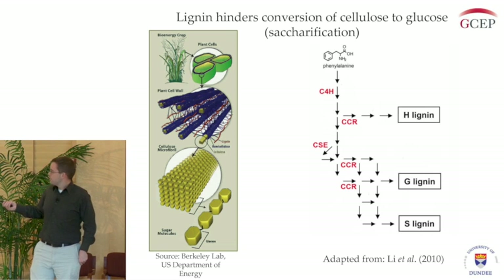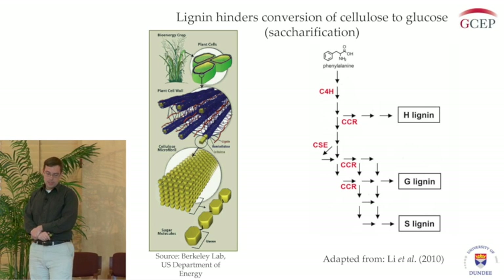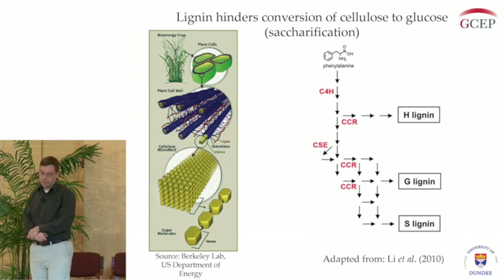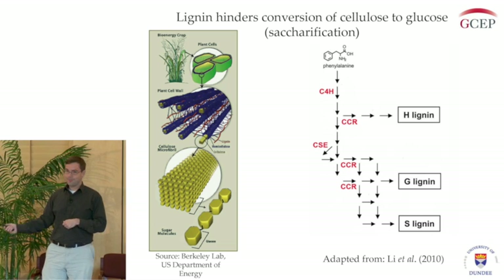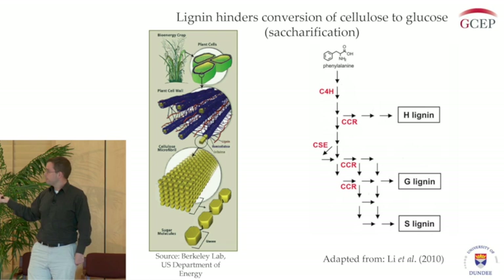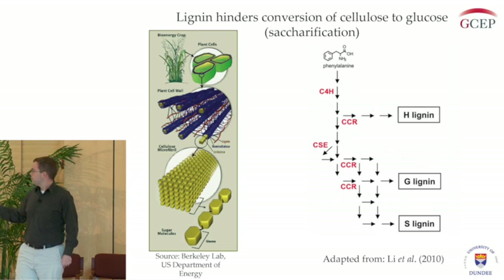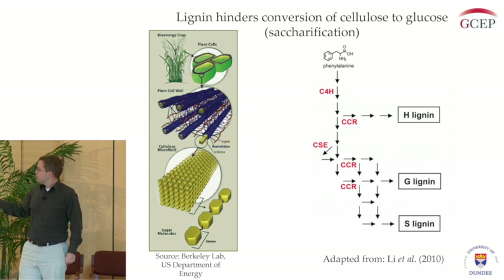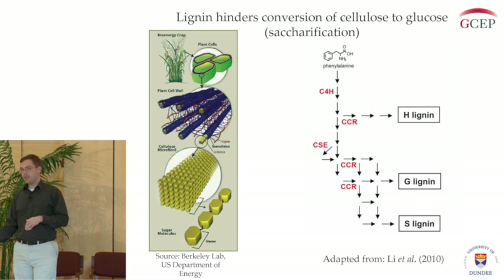On the right is a simplified diagram of the biochemical pathway to synthesize lignin from its precursor phenylalanine. I just want to point out a few things from this pathway. If you listened to Clint Chappell's talk earlier, you'll know that lignin monomers come in three different flavors: H, G, and S lignin. Also, a few of the enzymes that I'll be dealing with — CCR, CSC, and C4H — are some enzymes that help catalyze the formation of these lignin monomers.